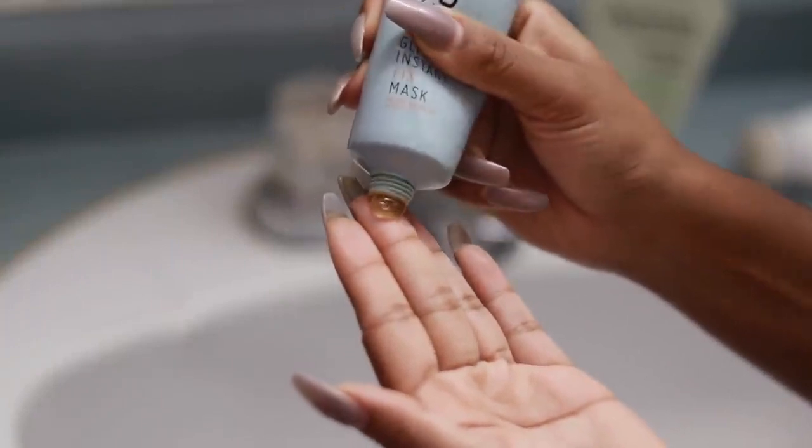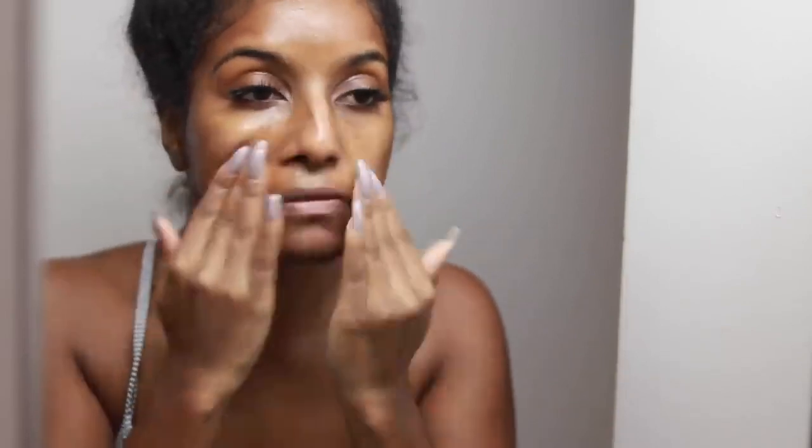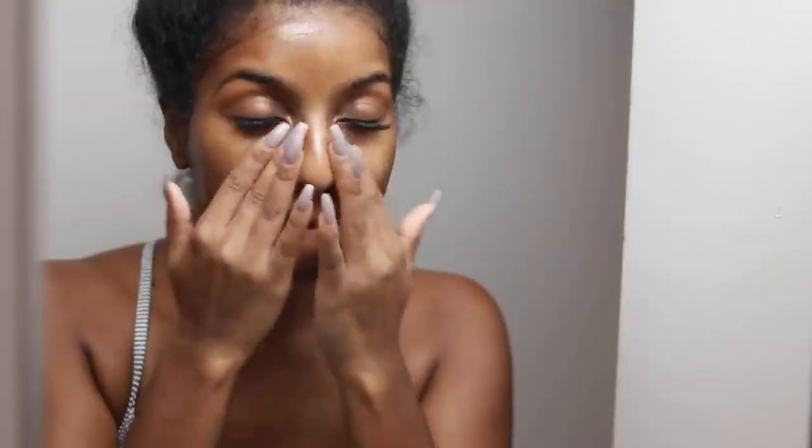I usually use masks about three times a week, alternating between a bunch of them. For today I felt like my skin was looking kind of dull, so I decided to go with the glycolic mask which really brightens your skin and also helps with dark marks. I left it on for about 10 to 15 minutes and then washed it off. As you can see, I'm just gently patting it into my skin.